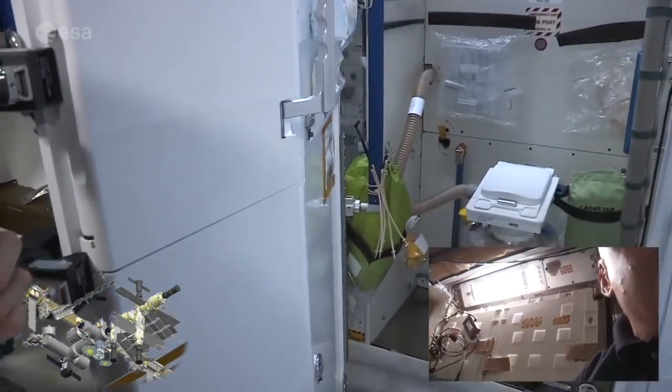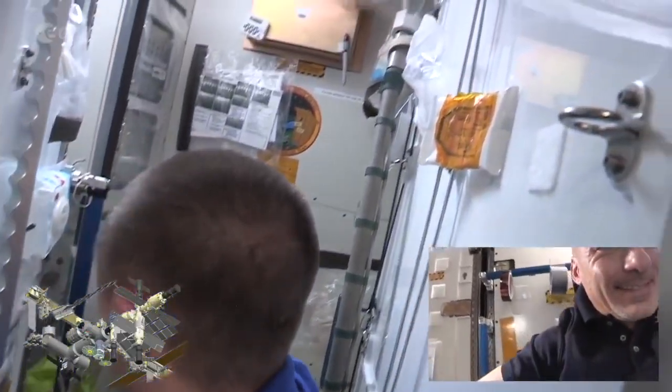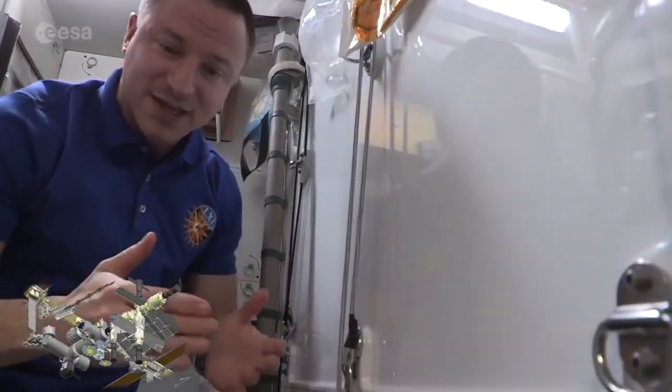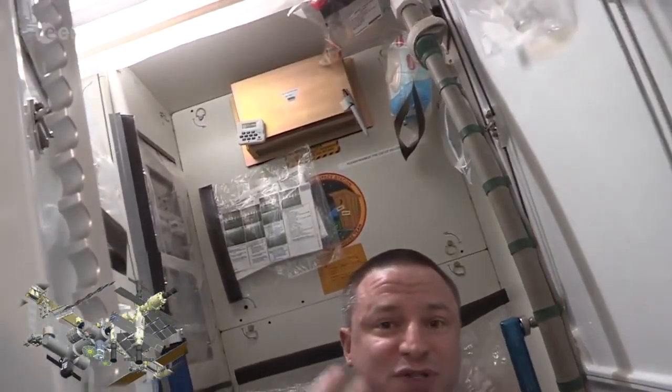This is the WHC — the toilet here. It uses a lot of the same hardware as the ASU, the Russian toilet. It's a Russian design. We have a system integrated with it to collect urine and convert it into drinking water, which is an aspect unique to ours.